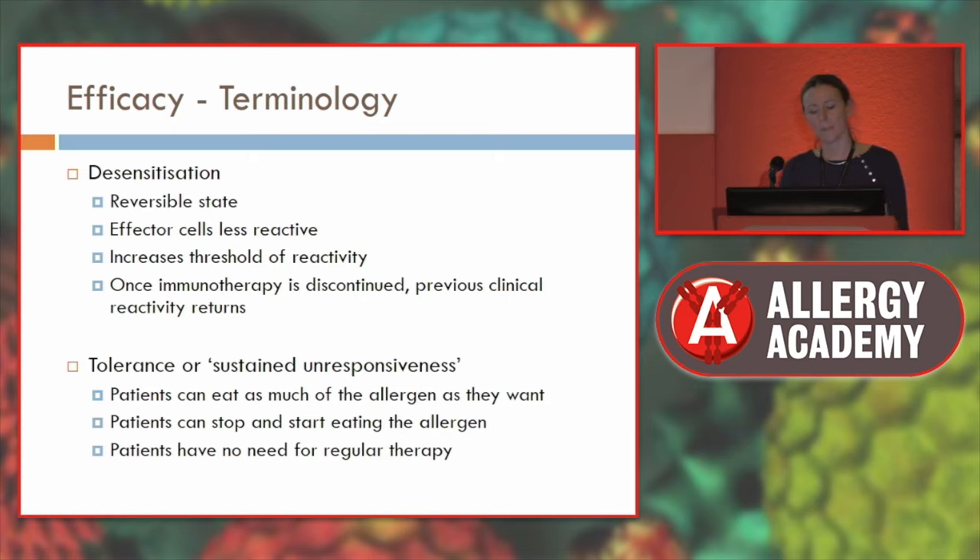Tolerance or sustained unresponsiveness matters perhaps to doctors, but having spoken to more and more patients, they don't seem to be as bothered about curing their allergy. What they want is to prevent themselves from having that acute, severe allergic reaction that causes life-threatening symptoms. It's that risk — if their child picked up a piece of peanut and died — that reduces quality of life. They want a safety net for accidental exposure. My thinking about immunotherapy has also changed based on what patients have been telling me.